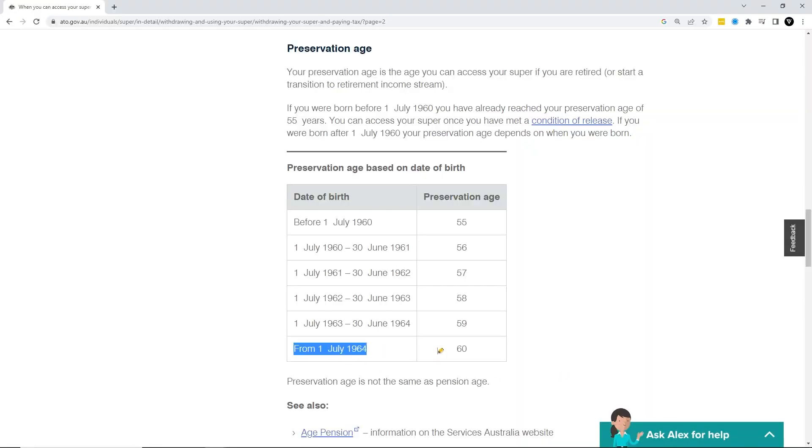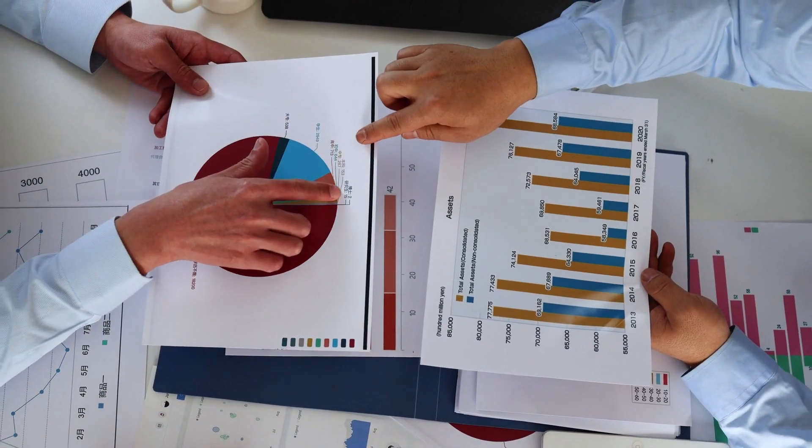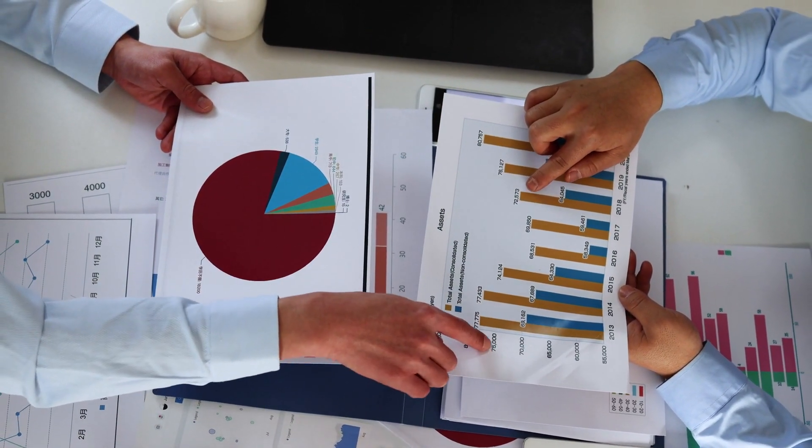The most common condition of release is reaching preservation age and retiring. If you were born after 1 July 1964, your preservation age is 60. There are other limited circumstances where you might be able to access the funds early, such as under the first home buyer super saver scheme, or financial hardship or compassionate grounds. Before making a contribution, you should also understand how the money is going to be invested inside your super. Treat your superannuation like you would any other asset in your personal name — because at the end of the day, it is your money sitting there for your retirement, so you need to feel comfortable with how it's invested.